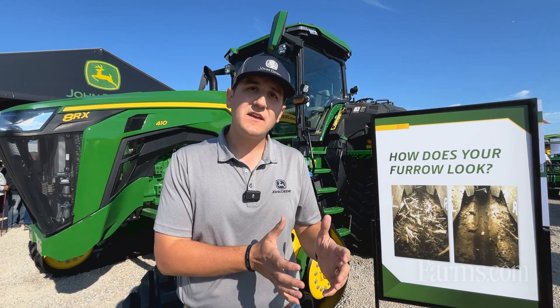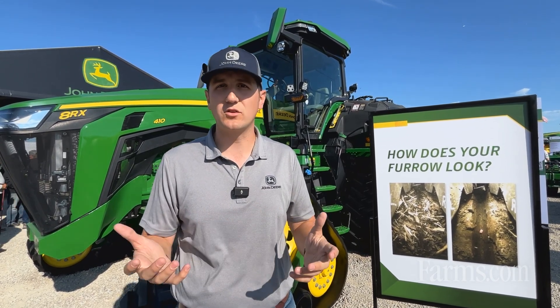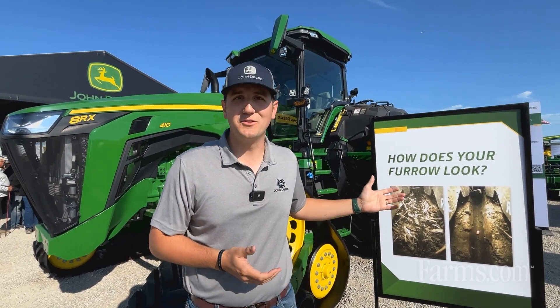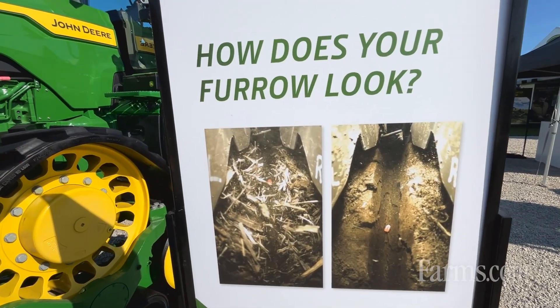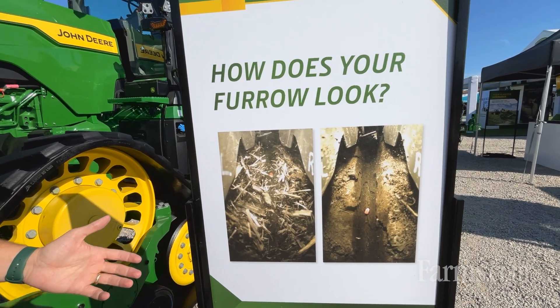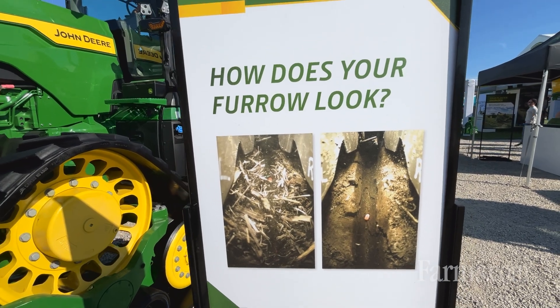The other thing that's really agronomic about John Deere planters right now is a product called Furrow Vision. We always ask people the question: how does your furrow look? We now have a camera with a laser system that can identify the depth of your furrow. Does your furrow look like the picture on the left, with a lot of residue? That residue is going to bring diseases into your seed and delay emergence.